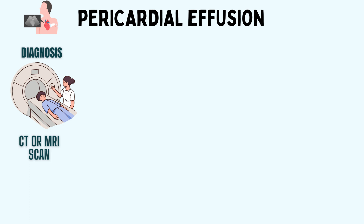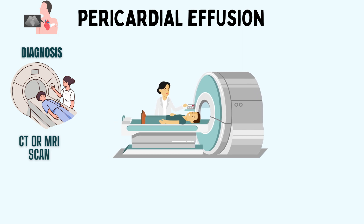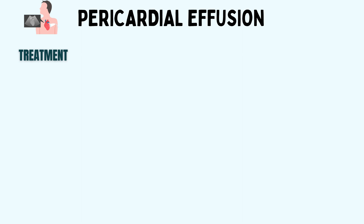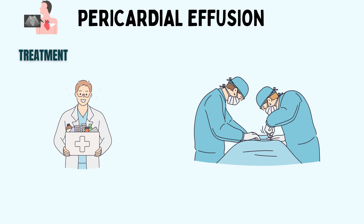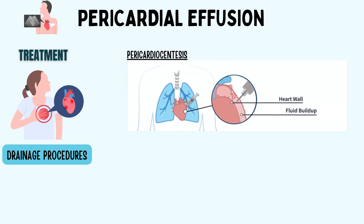Pericardial effusion can also be identified on CT or MRI of the chest or heart; however, this is not the diagnostic modality of choice. Now let's look at the treatment options. Treatment options range from medications to remove excess fluid to more intricate procedures like pericardiocentesis, where a pigtail catheter is placed in the pericardium to drain the excess pericardial fluid. This fluid is then sent for testing to rule out malignancy or infection like tuberculosis.